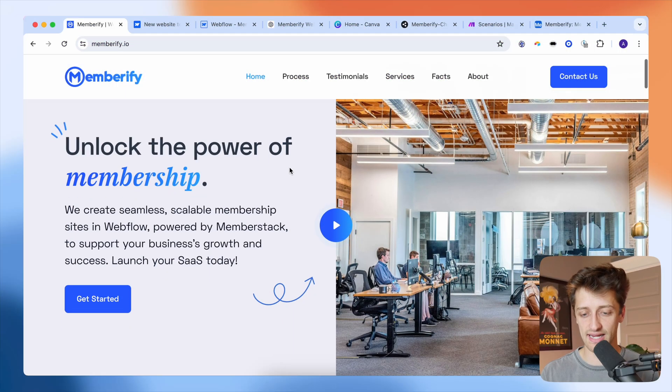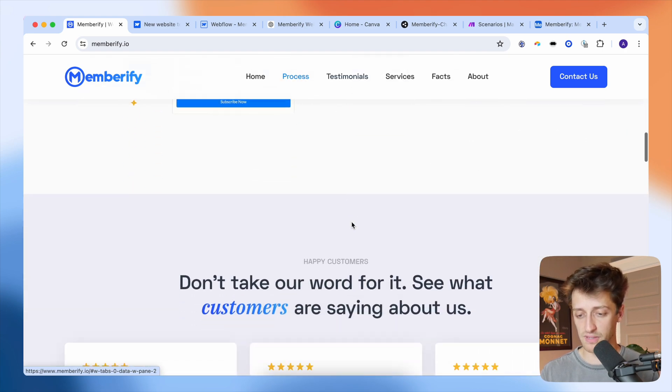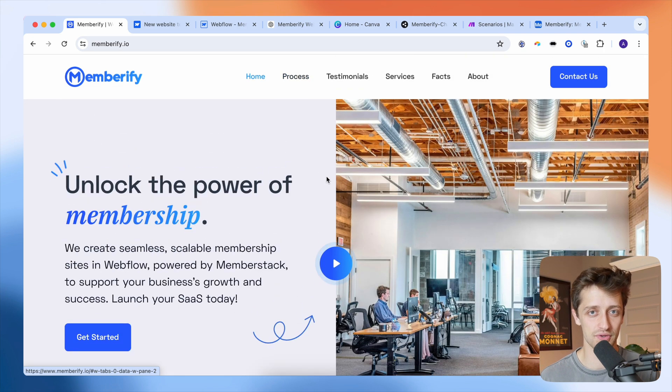So the first thing I decided to do when launching my business this weekend was I needed to build a website — a homepage, a landing page that could showcase the services that I was going to start offering to people. I decided to use the first no code tool, which is a tool called Webflow.